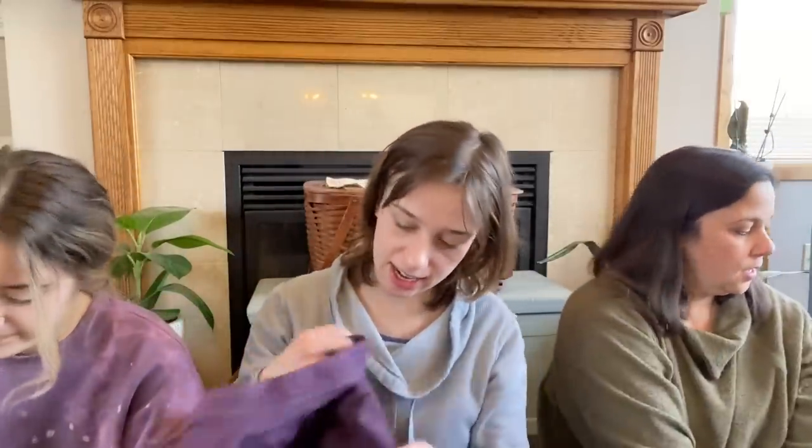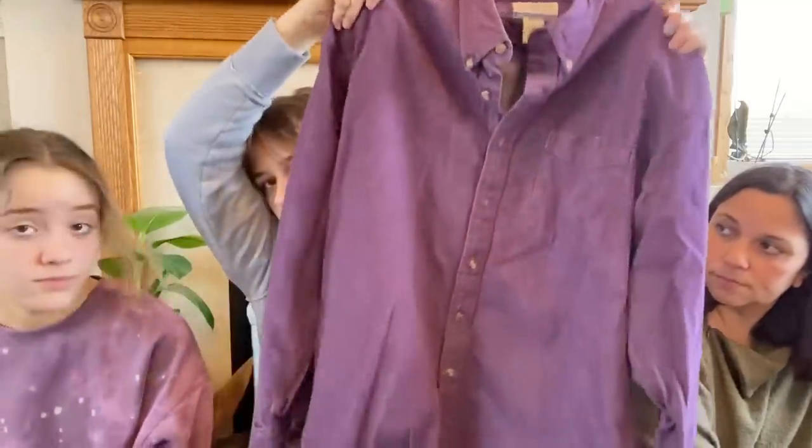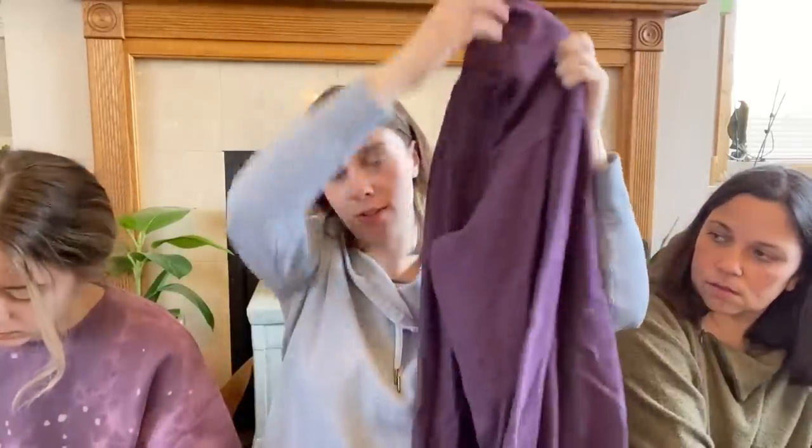My last thing is this purple denim shirt from High Sierra. I got it to wear over another shirt — I wouldn't probably wear it closed, I'd wear it just as a little jacket. I thought, oh my gosh, that's so fun.